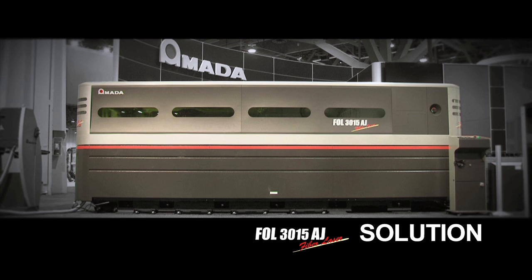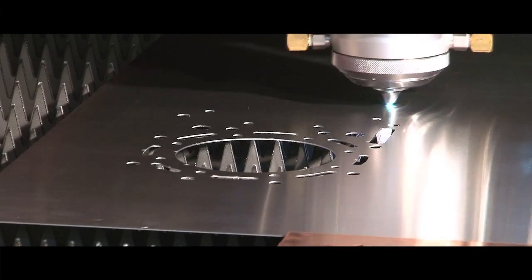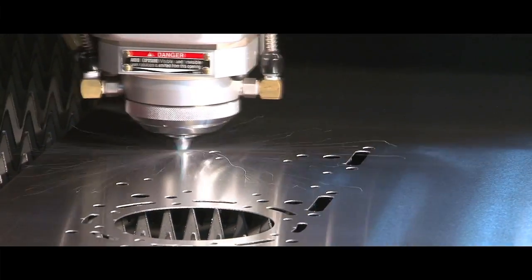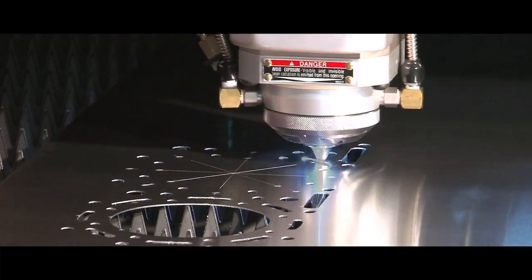With the purchase of the FOL AJ, Metco found more benefits than just additional capacity. Let's take a look at some of those advantages. Piece time-wise we're talking 150 to 200 percent speed gain — it was a huge difference. We timed various gauges of material with the same parts and it was dramatically faster.